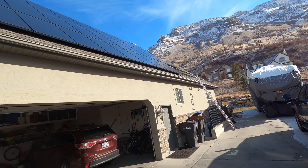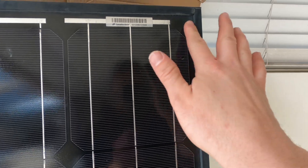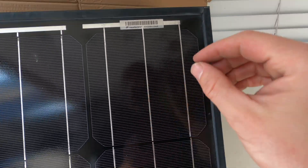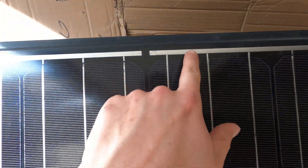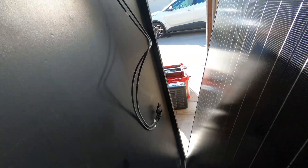We've gone ahead and taken a couple panels off the roof. You can see there's no real discoloration — there's a little bit of dirt buildup, but the laminate looks like it's all in really good condition. All of the bus bars look really clean, and the frames are in good condition. Everything looks good.